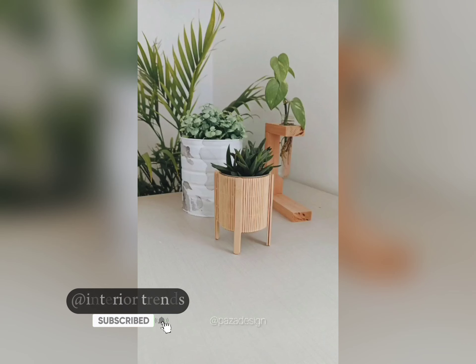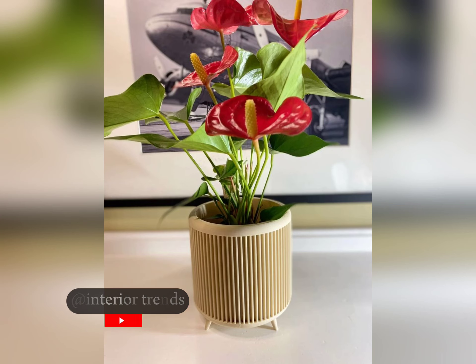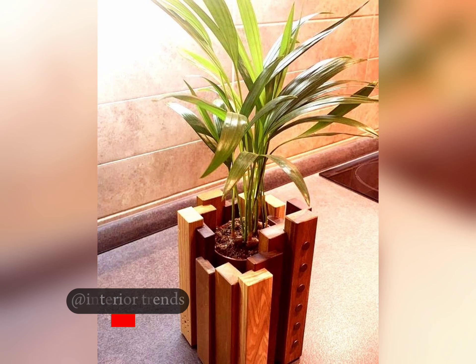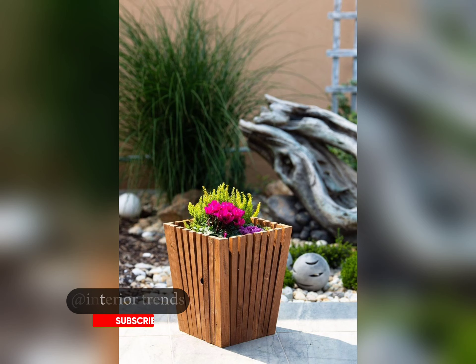Switch up your wooden slate part designs according to the seasons — opt for vibrant colors and playful patterns for spring and summer, while earthy tones and cozy textures work well for autumn and winter. From artistic charm to modern flair, wooden slate parts offer endless design possibilities. I hope these ideas inspire you to get creative and transform your space into a botanical paradise.